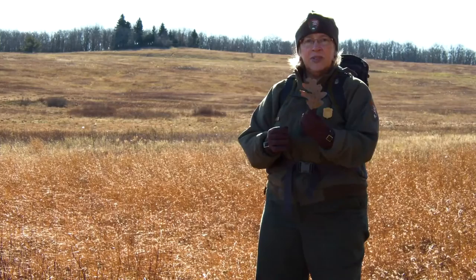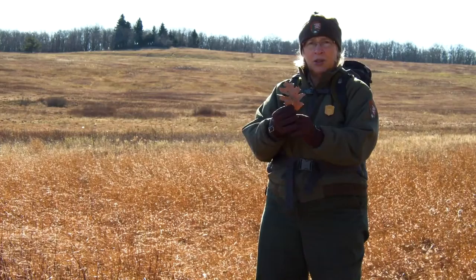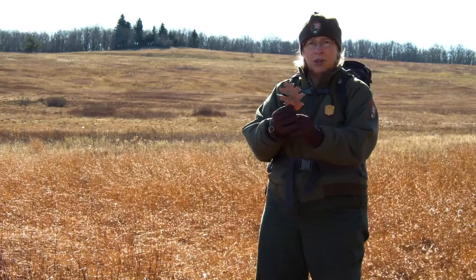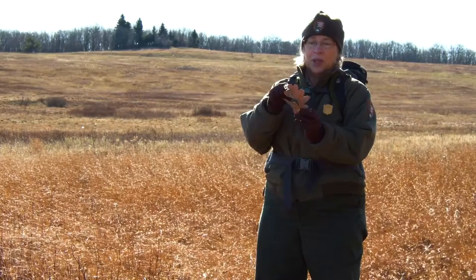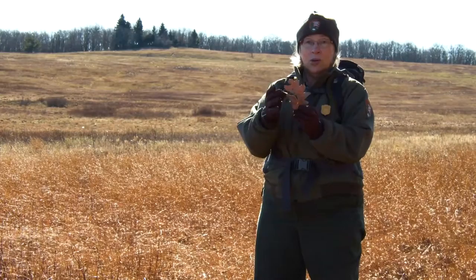This leaf can tell a story. I wonder if you know what might have made the holes in this oak leaf. They're perfectly round. You might think a caterpillar perhaps. Generally, when a caterpillar feeds on a leaf, it's going to make a hole that's not very round - it's going to be chewing in a random pattern.